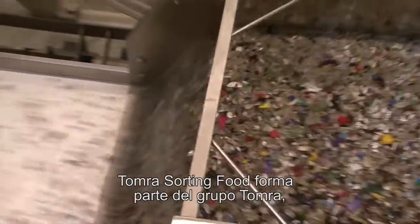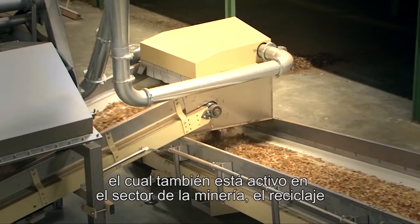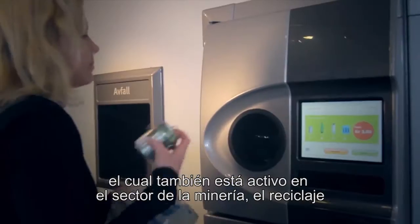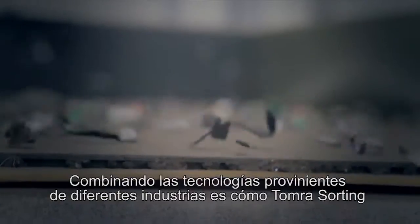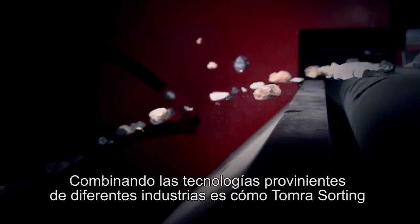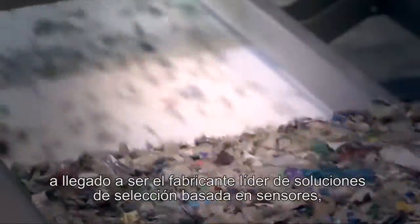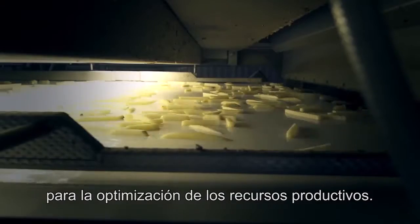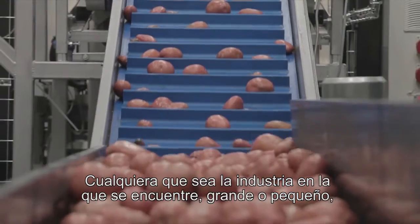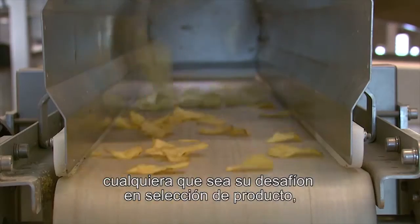Tomra Sorting Food is part of Tomra, which is also active in mining, recycling, tobacco, raw materials, reverse vending, material recovery and compaction. Combining technologies from the different industries is how Tomra Sorting became the leading manufacturer of sensor-based sorting solutions for optimal resource productivity. Whatever industry you're in, big or small, whatever sorting challenge you have, we can bring you to peak performance.